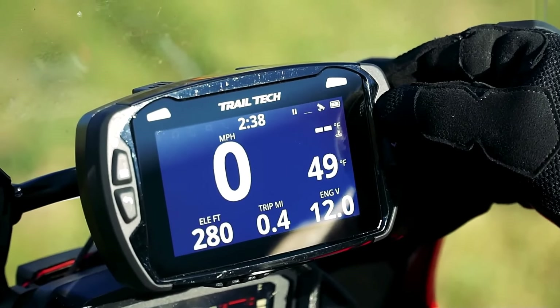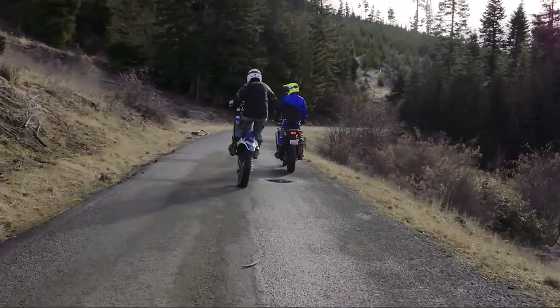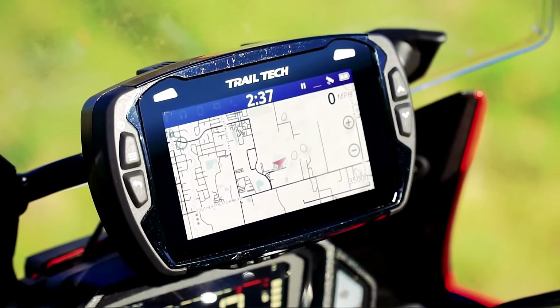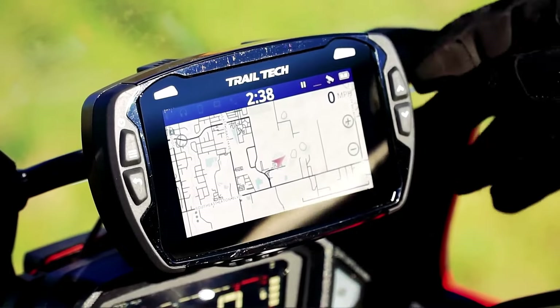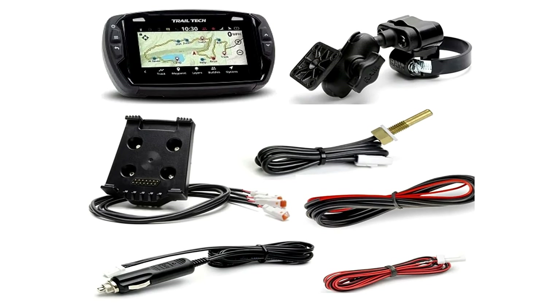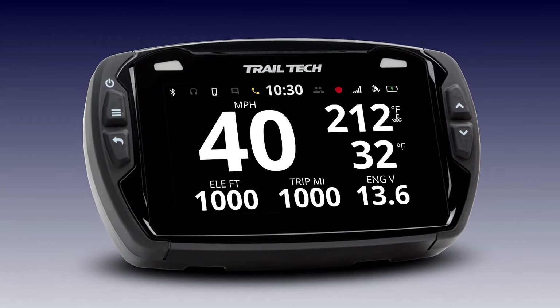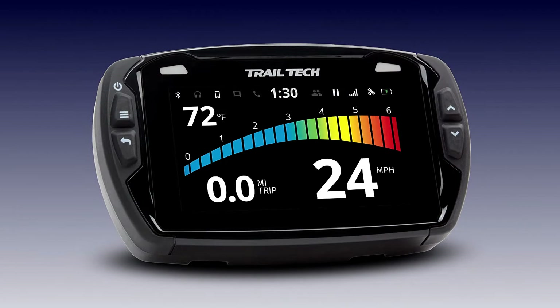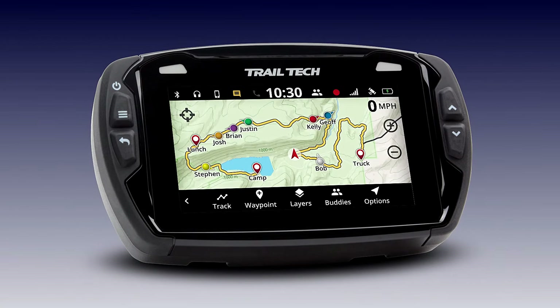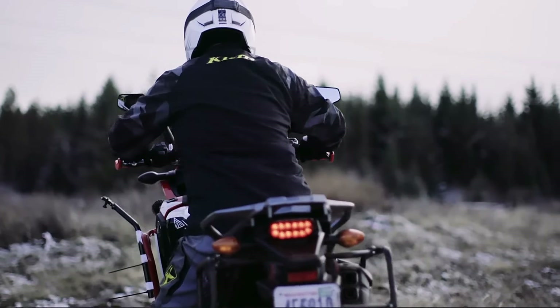For emergencies, it is equipped with an SOS beacon activated by an emergency button. The GPS unit, measuring 5.6 by 3.5 inches, comes with plastic mounting hardware for handlebars and all necessary wiring components. Furthermore, Trail-Tech provides powertrain sensors for real-time monitoring of RPM, voltage, speed, distance, engine temperature, and more, offering a comprehensive solution for off-road navigation.